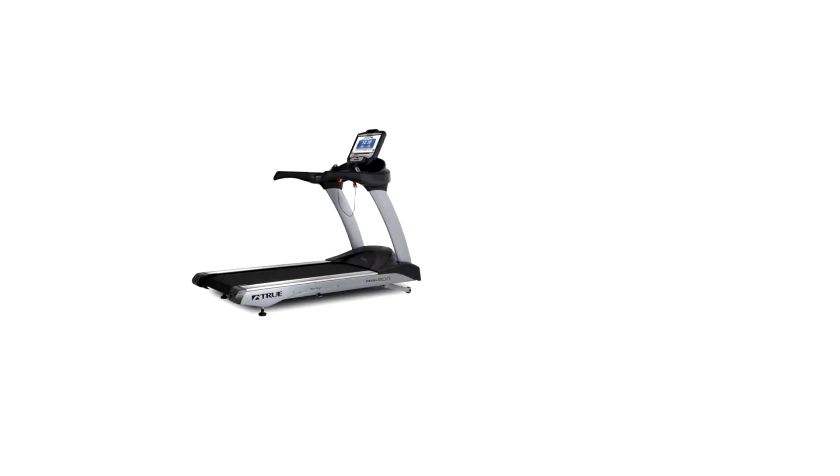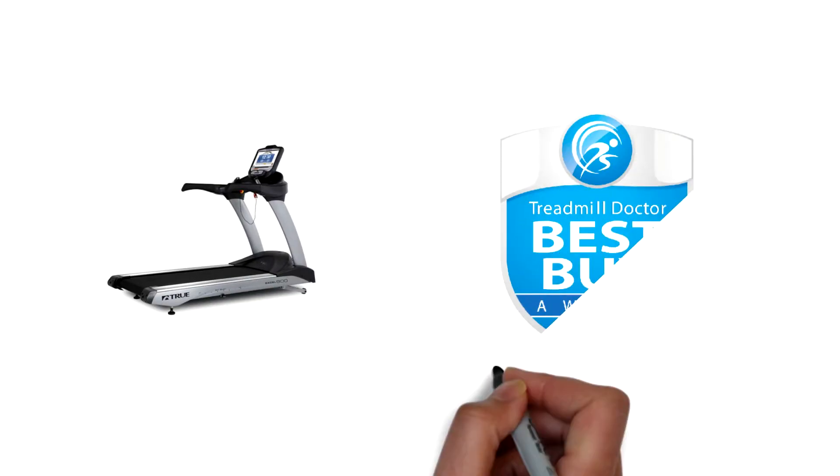True XL 900, one of Treadmill Doctor's Best Buy Treadmills for 2018.